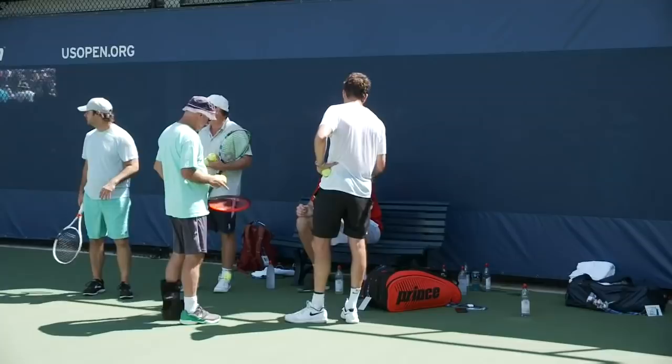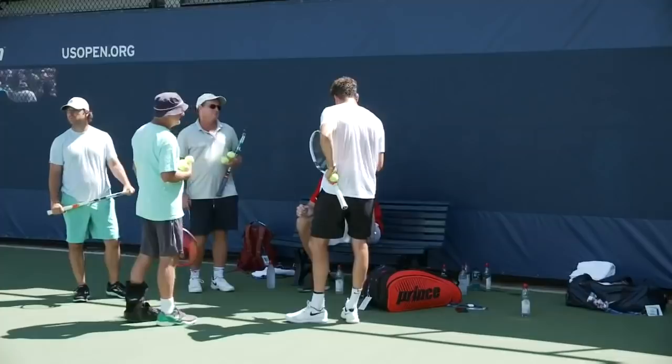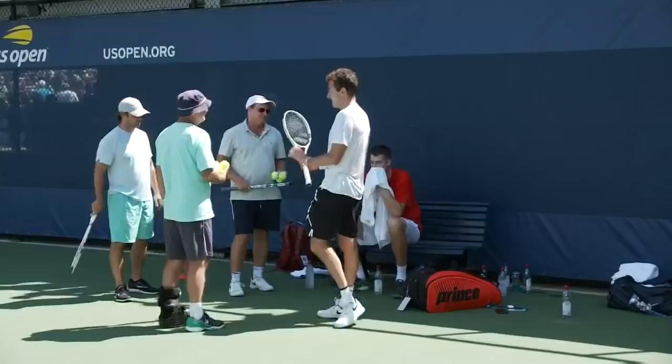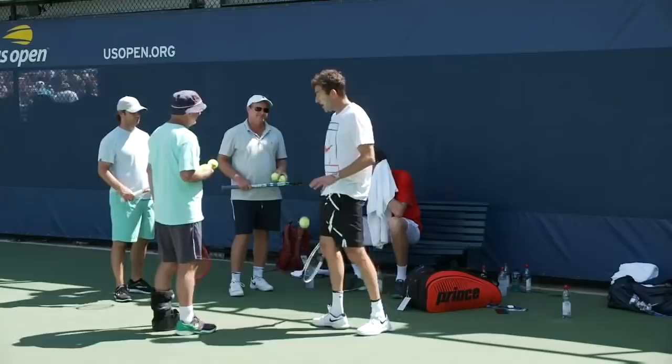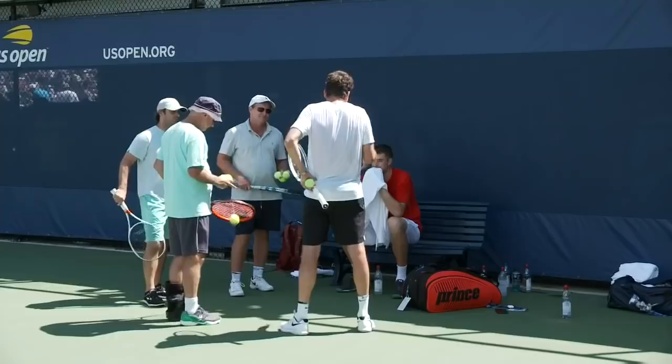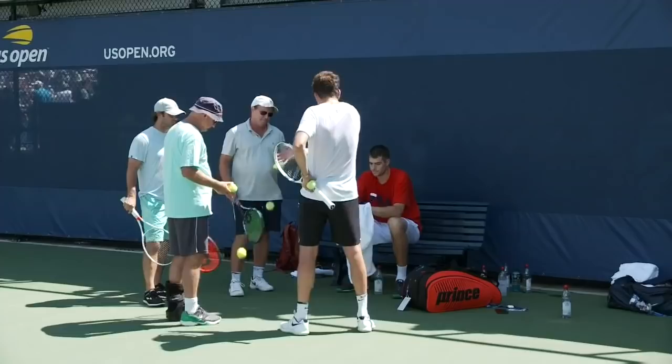Isner is still looking for more success in Grand Slams, but he had a major breakthrough earlier this year when he won the Miami Open. He defeated the number 4 seed, Sasha Zverev, the young German, in the final. Isner dropped the first set but won the next two — arguably the biggest win to date for John Isner. He hopes this tournament can be the Grand Slam where he finally makes his first Grand Slam finals appearance.